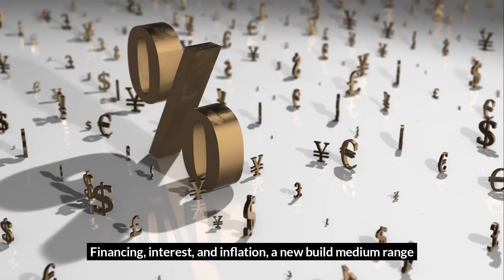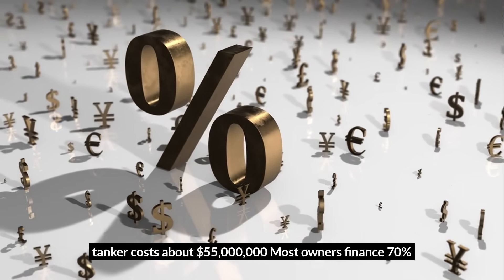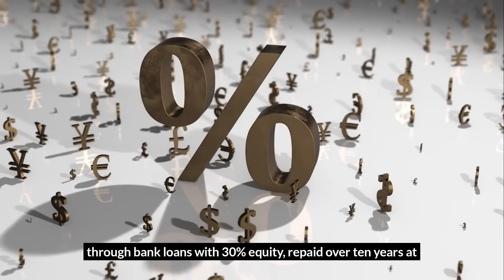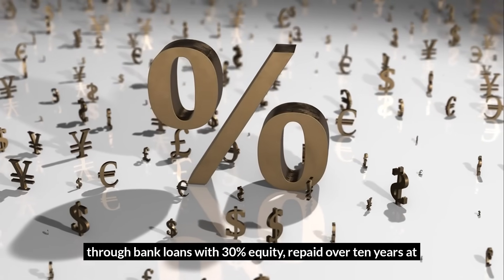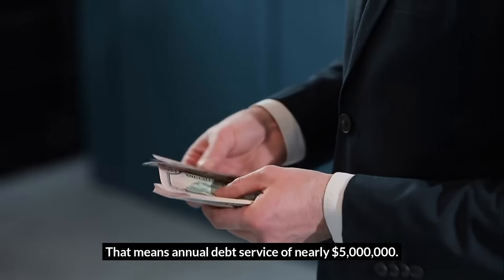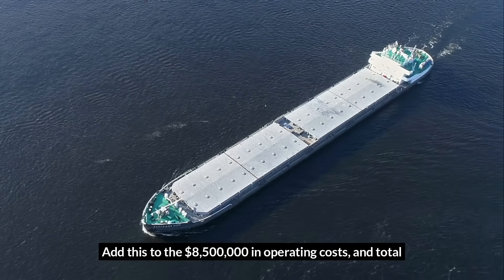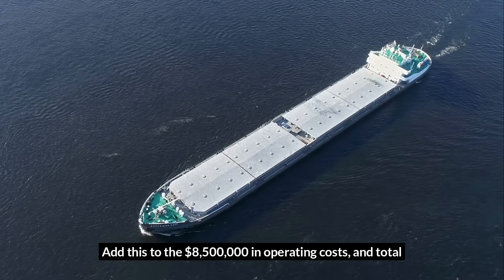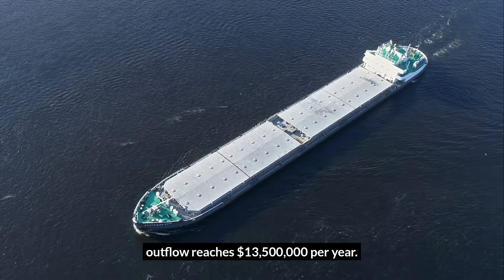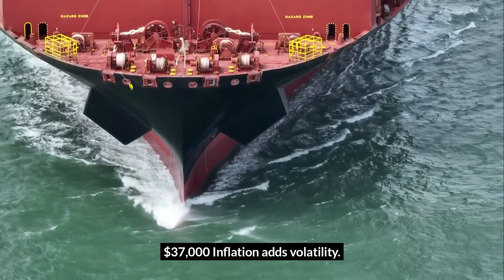A new-build medium-range tanker costs about $55 million. Most owners finance 70% through bank loans, with 30% equity, repaid over 10 years at about 6% interest. That means annual debt service of nearly $5 million. Add this to the $8.5 million in operating costs, and total outflow reaches $13.5 million per year. To stay profitable, the ship must maintain a daily income above $37,000.